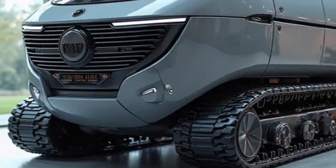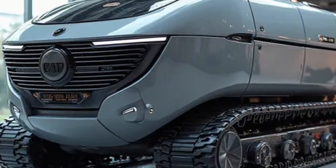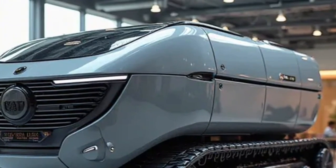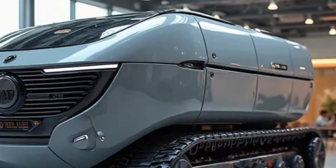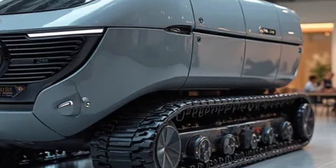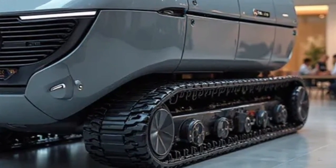Welcome back to Daily Drives, the channel where we explore the future of machines, vehicles and technology that are shaping tomorrow's world. If you're passionate about innovation and powerful engineering that's designed to change industries, then you're in the right place.